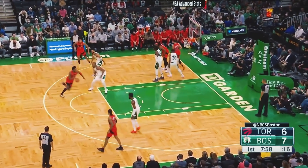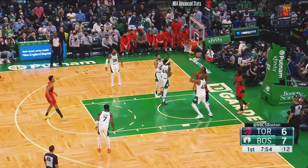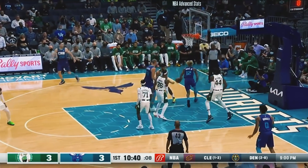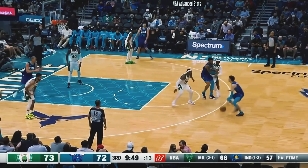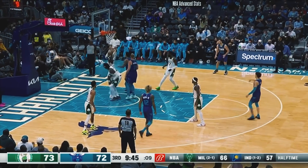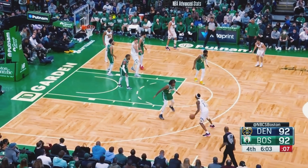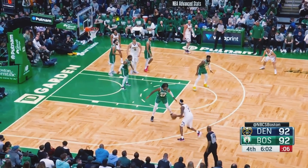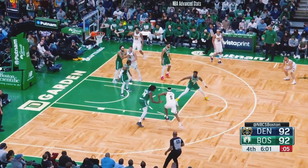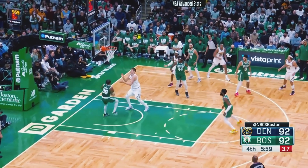He can come out to the perimeter and be a serviceable defender without being immediately blown by. He's so quick on his feet and so lengthy that even if he does get beat, he can sit and wait for the right moment to go for the block and bait the ball handler into taking a shot at the rim. When he came out to guard Will Barton, Barton tried to drive but Williams does a great job of cutting off a favorable angle to the basket. Barton gets a slight amount of space, but Williams is still able to just rise up and snag the block.